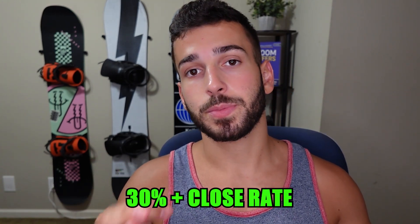What's up guys, today I'm going to be breaking down my personal cold call script that's going to get you about a 30 plus percent close rate if you do it right.